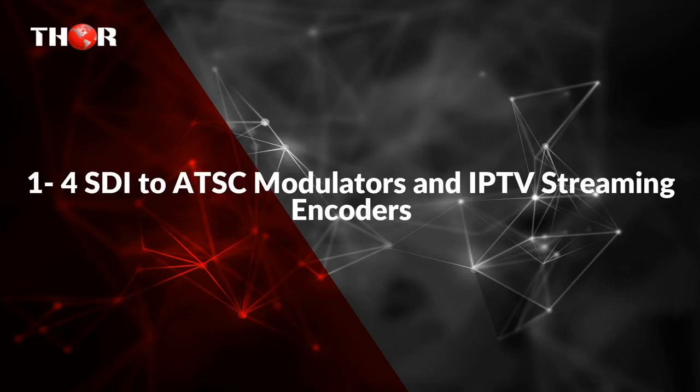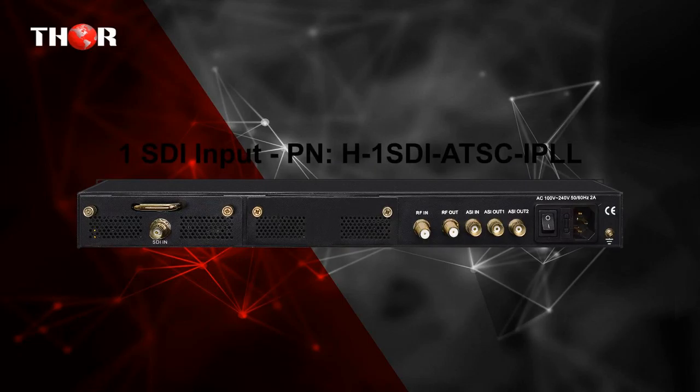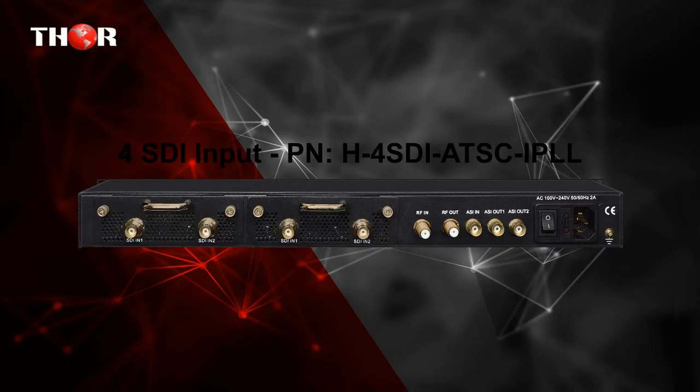The second unit is a 1 to 4 SDI to ATSC modulator and IPTV streaming encoder. Converts 1 to 4 HD SDI digital video inputs to encoded MPEG-2 or H.264 streams. Outputs AAC audio, IP, and RF in 8VSB ATSC format for US over-the-air (OTA).